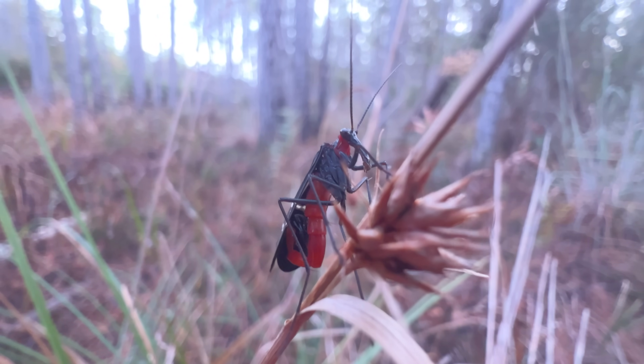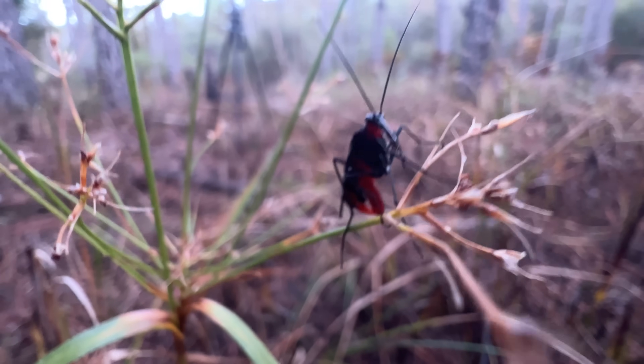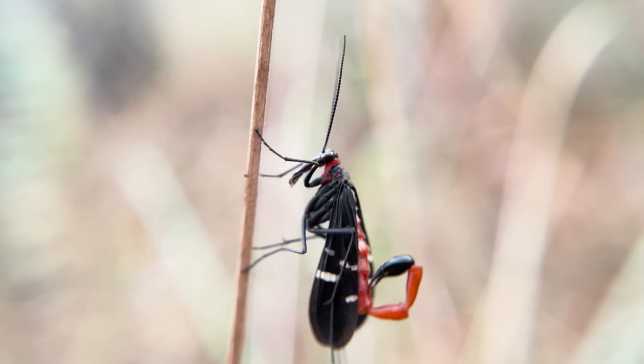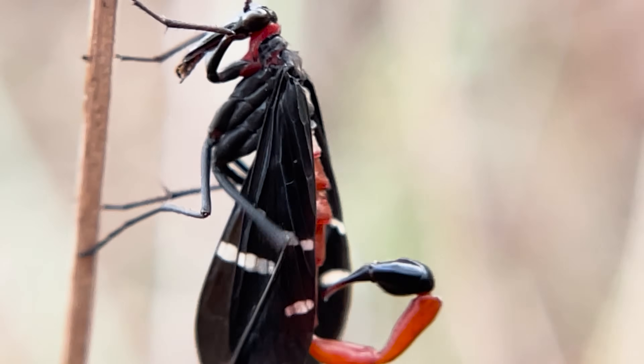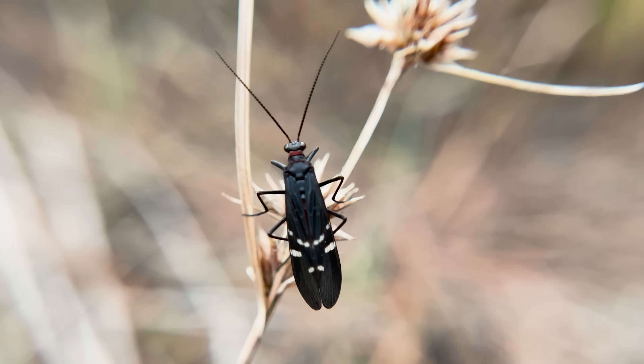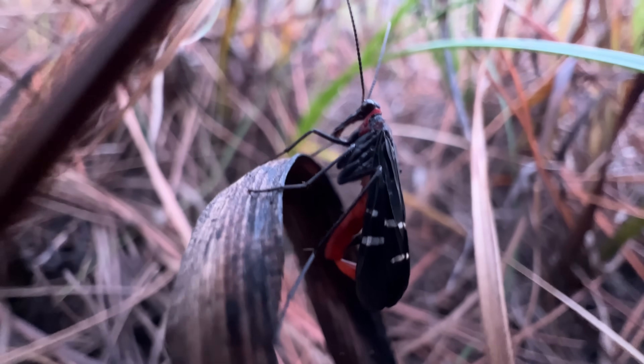No, this isn't CGI. It's also not a weird genetic experiment — don't get any ideas, FBI — or some kind of mutant monster. This is a scorpion fly, and they're supposed to look like this. But with that freaky red stinger and those cold, dark eyes, is it dangerous? Let's take a closer look and find out.